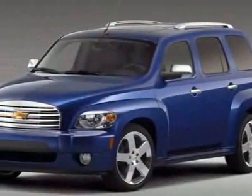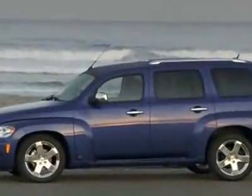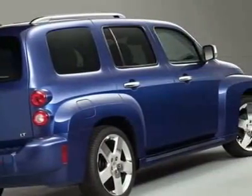Look at this 2009 Chevrolet HHR LT. Carfax has certified this HHR as having one owner. This HHR has just under 44,500 miles.